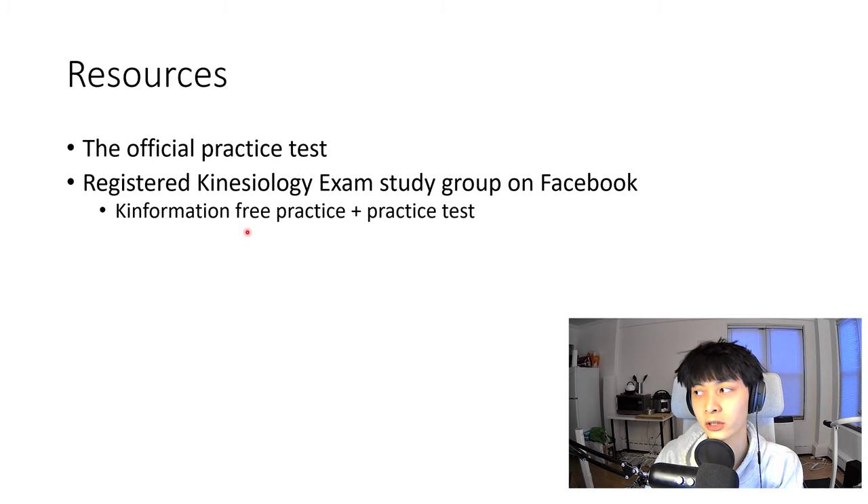The Facebook group is helpful because it connects you with other people going through the same struggles. This exam isn't widely used across the planet like the MCAT or the NCLEX — there's just not that many people who take it, and there tend to be fewer resources, so it's nice to have a community to connect with.